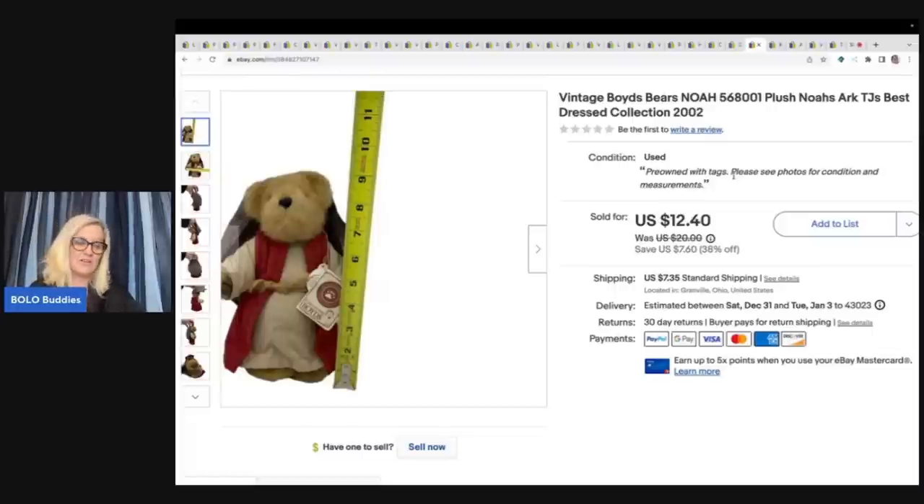I got this at the Goodwill for a dollar and I sold it for $12.40 plus shipping. It's a vintage Boyd's Bear Noah. I will pick up Boyd's Bears — the plush — anytime I can get them for $1 or less and they are in good condition. If you can find the Boyd's minis, those are the big money ones — we're talking hundreds of dollars for some of them.